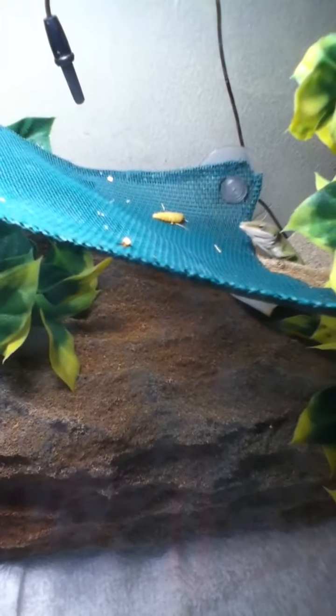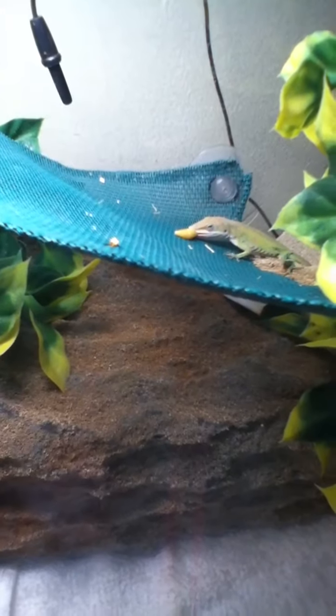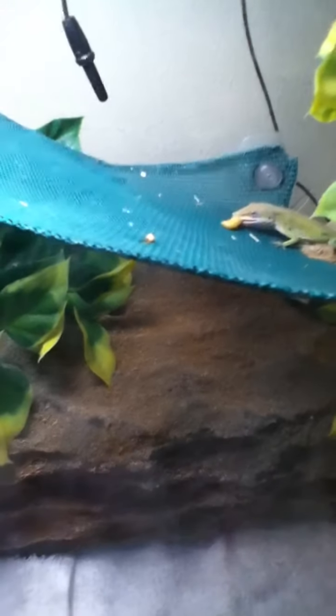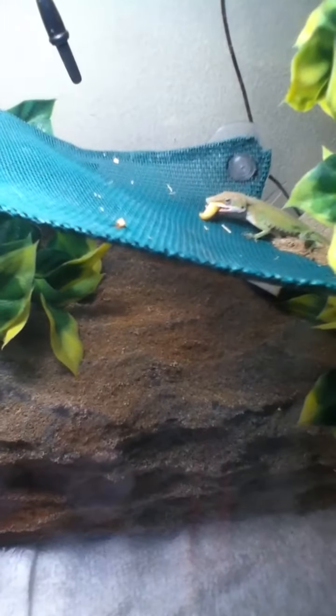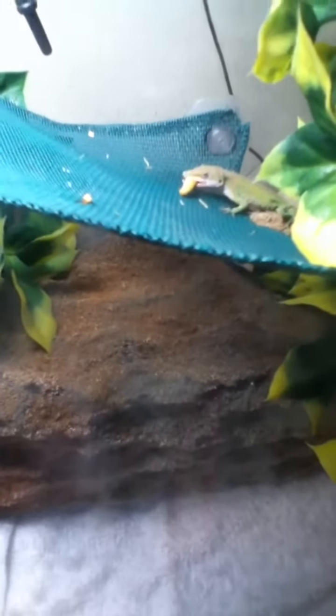What he's coming out of is his hiding area. It's actually supposed to be for burrowing reptiles, like leopard geckos that like to be in caves or whatever, but he uses it just for the night — he goes in there and sleeps.